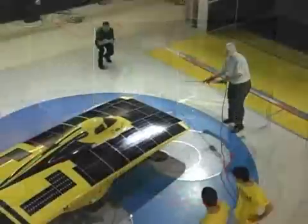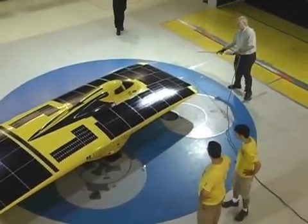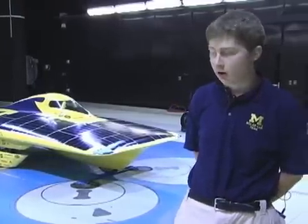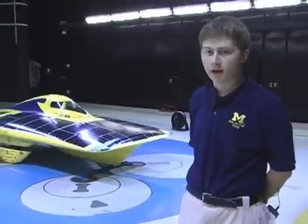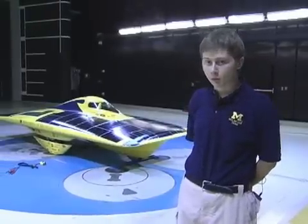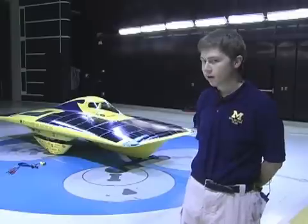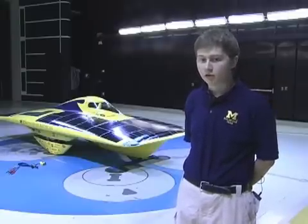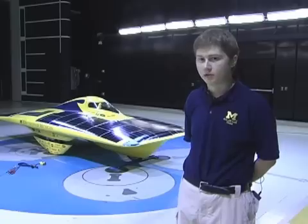Alex Dowling, a chemical engineering student at the University of Michigan, explains what his team hoped to find out at Chrysler's Wind Tunnel. Behind me is Continuum, the ninth generation vehicle of the University of Michigan solar car team. Today we are at Chrysler's Technical Center testing in their Wind Tunnel. We race it in both the World Solar Challenge and North American Solar Challenge. We're here to both characterize the aerodynamic performance of the vehicle and consult with Chrysler's engineers and aerodynamicists on a couple of key issues.